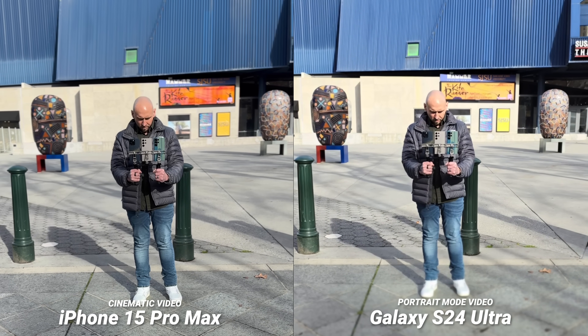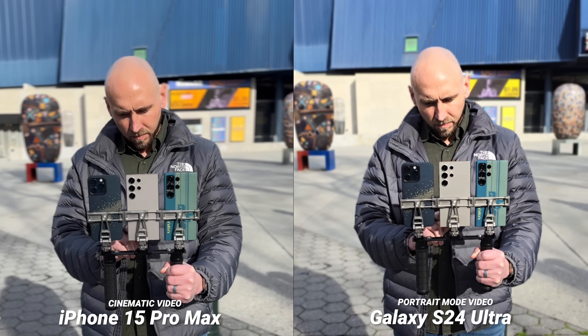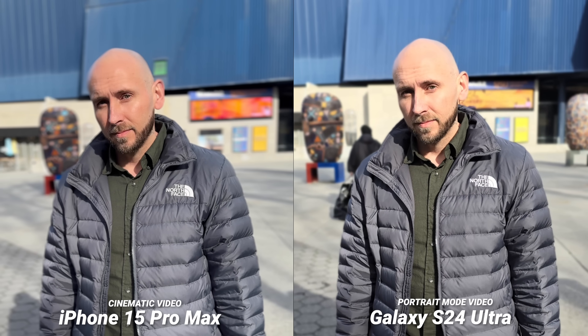I had to do this test one more time. While the iPhone really likes to add red to the skin — and that needs to be improved on the Apple side — it is really clipping John's skin on the S24 Ultra. Again, the amount of yellow introduced to the skin needs to be adjusted from the results of the initial software.